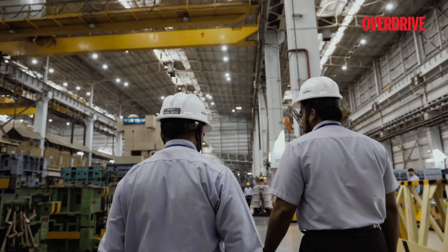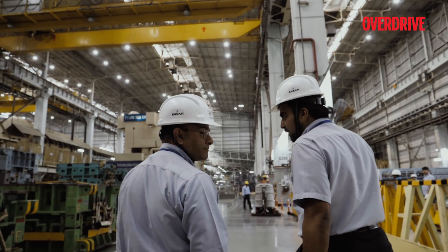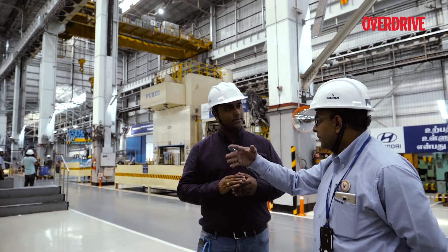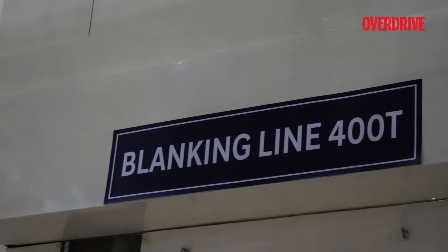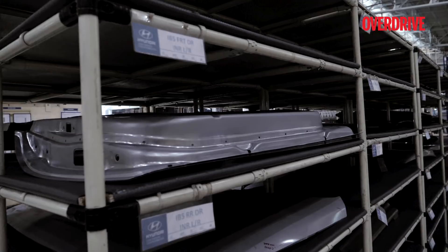Our day began at the press shop, where the chief supervisor Mr. Rao took us through the various processes, which include blanking, stamping, and finally panel storage.